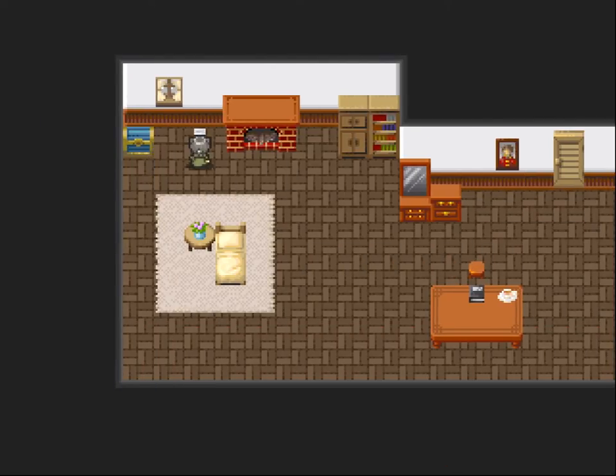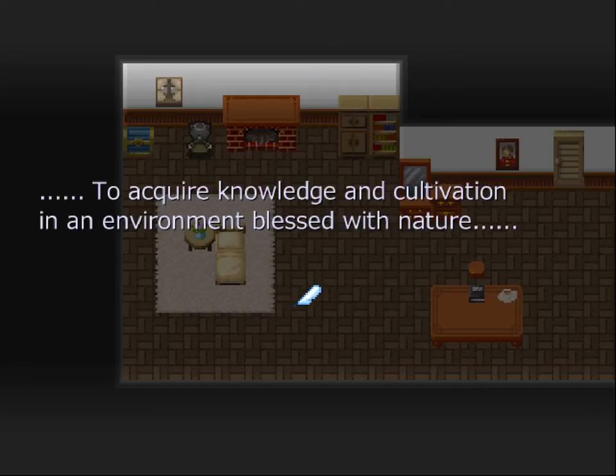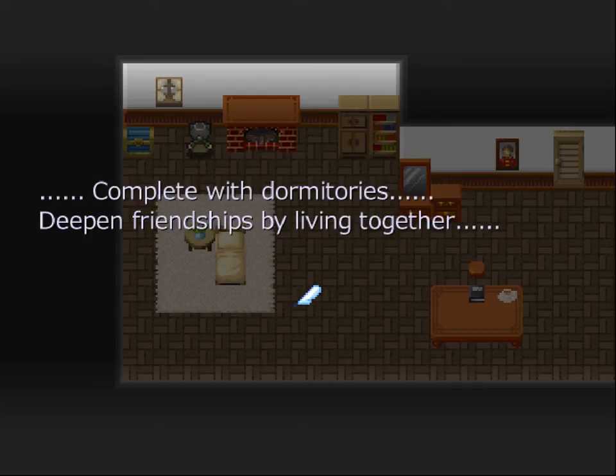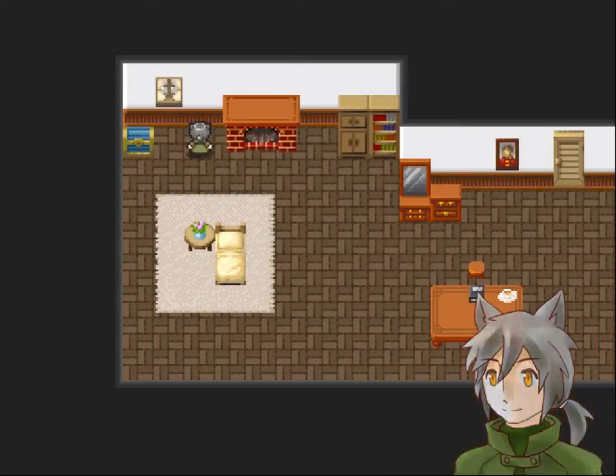Academy entry information session — to acquire knowledge and cultivation in an environment blessed with nature. Complete with dormitories, deepen friendships by living together. Far away academy — will little Rosetta be going there perhaps? The padlock seems to be made of blue copper.